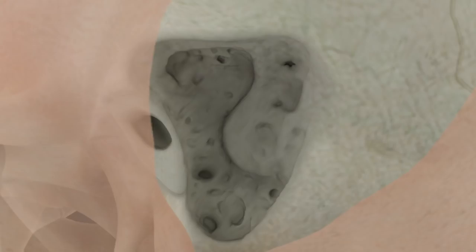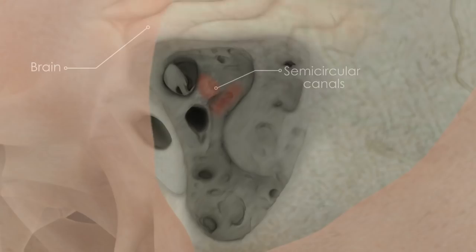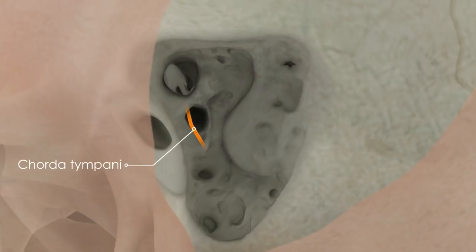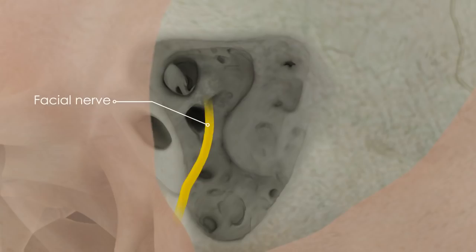There are important structures that are preserved during the procedure, including the semicircular canals responsible for inner ear balance, the bone that separates the brain from the mastoid cavity, the sigmoid sinus which is a large blood vessel, the chorda tympani nerve which supplies sense of taste to the tongue, and the facial nerve which is responsible for facial movements.